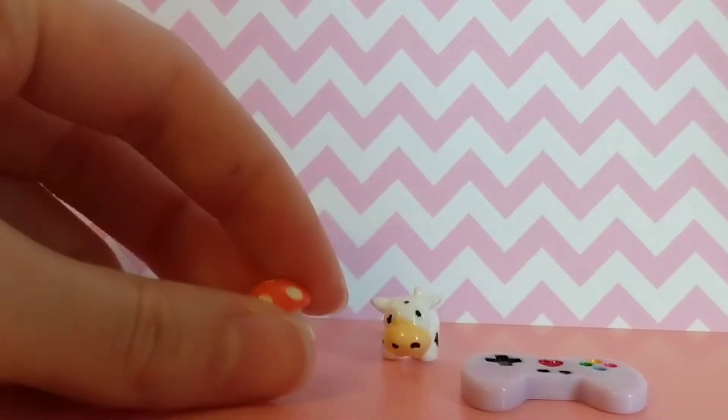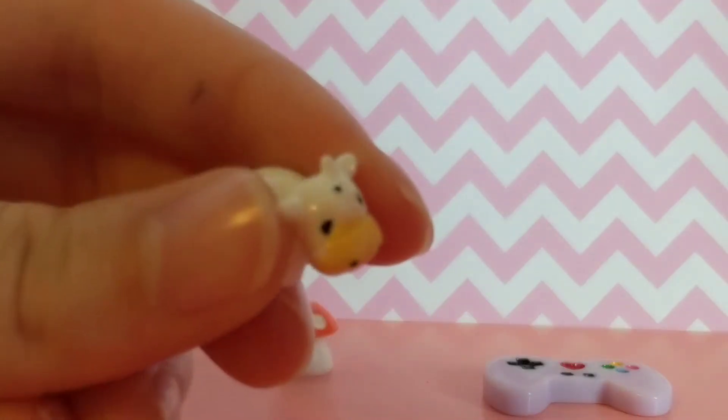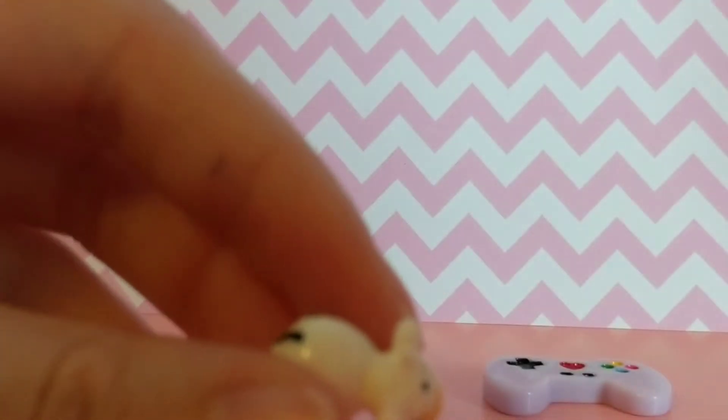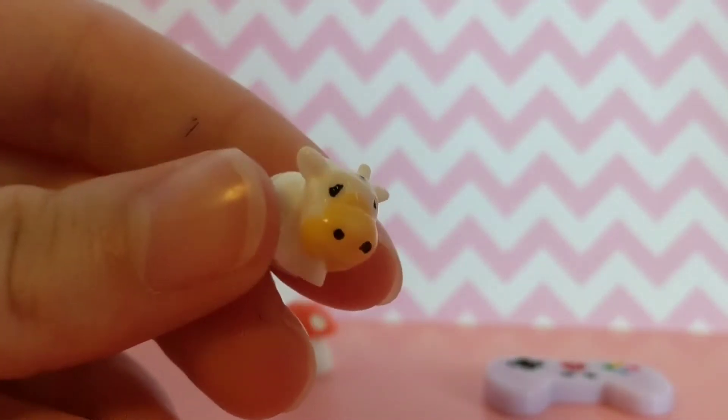My favorite is the mushroom, I think this is the cutest thing ever. I did realize though that the cow — one of its horns fell off. I don't know if you guys can see that, but it's still cute.